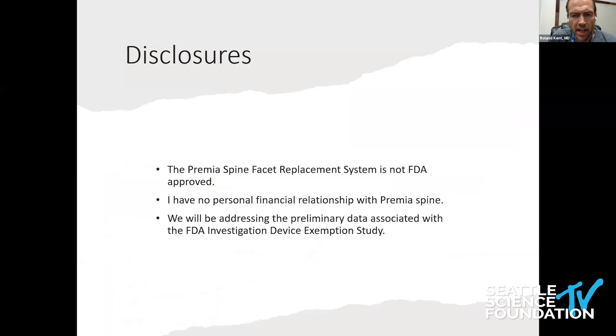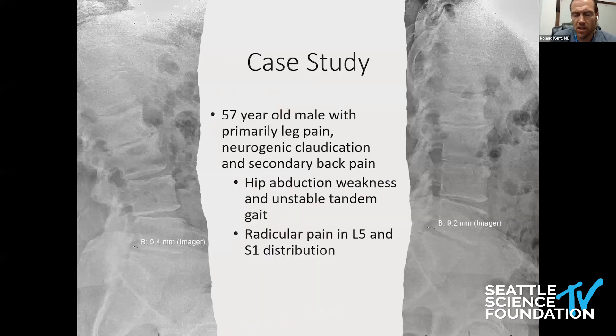I have no financial relationship with Premia Spine. The reason this is a revisitation is that this is not the first device to go through investigational device exemption within the United States. As my passion is motion preservation and spine surgery, this dovetails very well into this conference, and I'm very grateful to the Seattle Science Foundation for allowing me to present today.